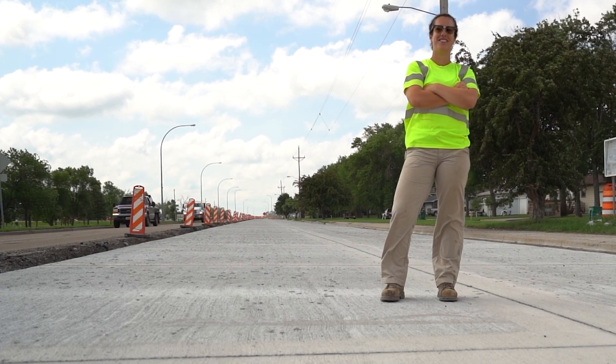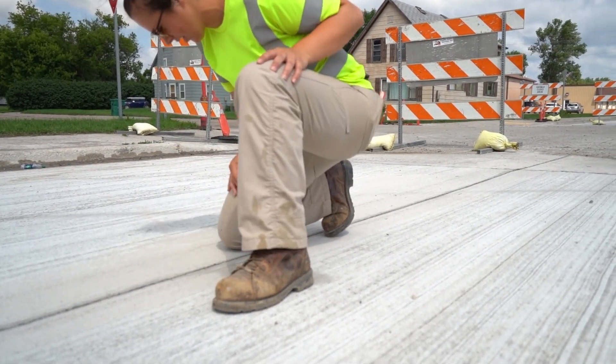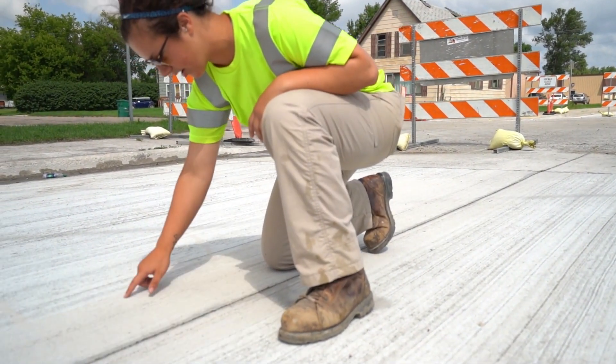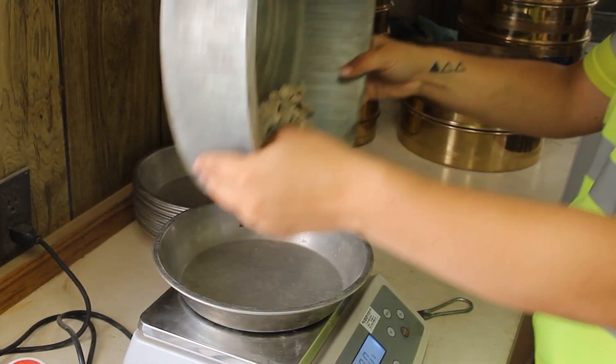I'm Nina Bonanno. I am an RPR, which is a Resident Project Representative. I'm basically the eyes and ears of the project manager on the project. I do all the inspection and in this case material testing. I just observe, make sure the contractor is installing everything correctly. If they have any questions, I'm there to answer those questions, and just making sure the project gets built as close to the plans as possible.